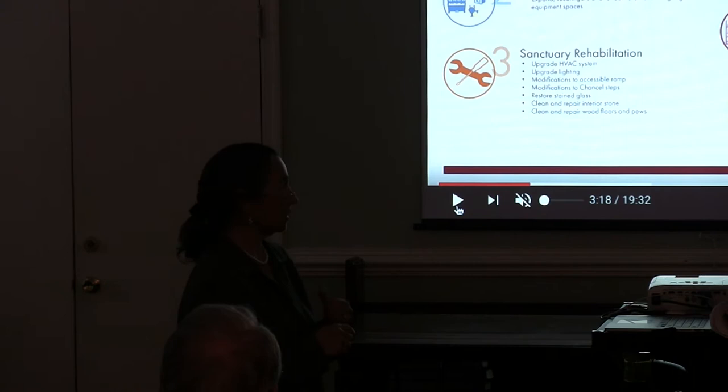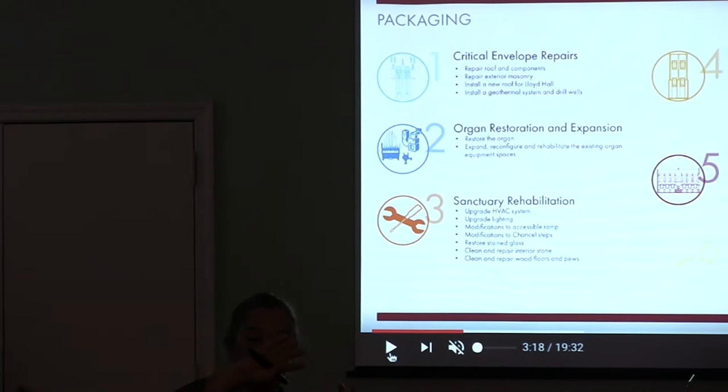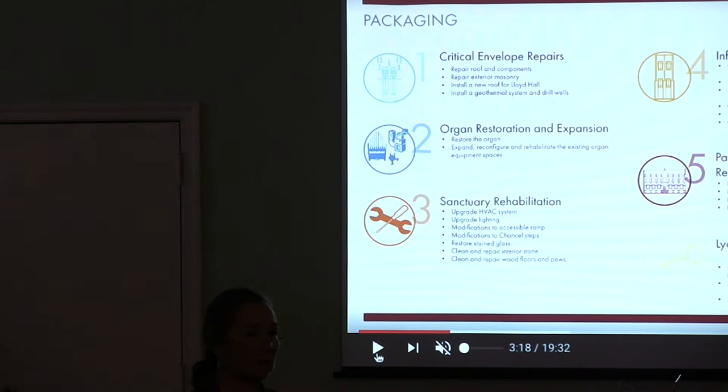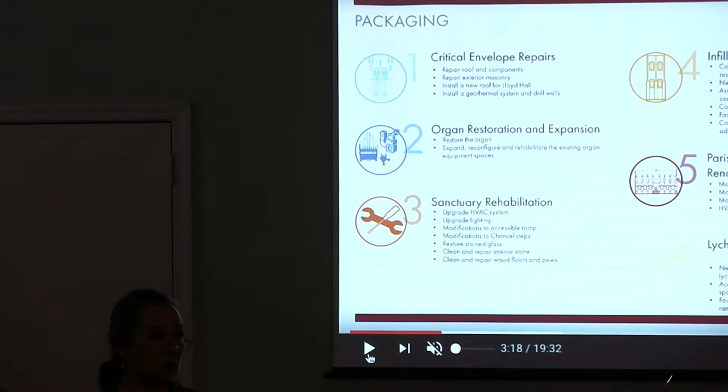The first package is really that envelope — everything outside the building: windows, stone, flashings, those joints between the walls and the roofs, the roofs themselves. The second package is all things organ. We need to get the envelope tight so water doesn't come through, and then we can focus on the organ itself. All things organ are package two.